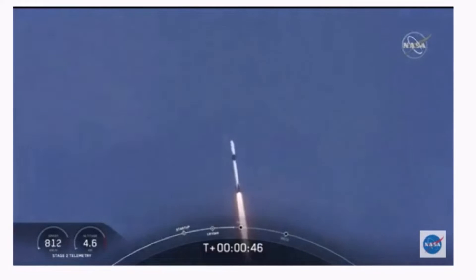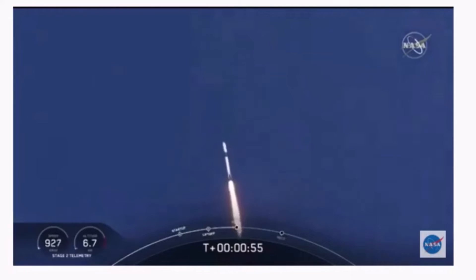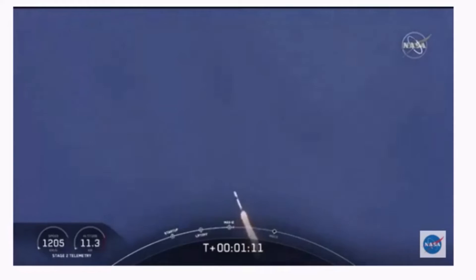M1D throttle down. We're throttling down to get ready for the period of maximum dynamic pressure — we're in the throttle bucket. Reports say all systems are go. Vehicle is supersonic — we've exceeded Mach 1 on the Falcon 9. M1D throttle up — we're throttling back up to full power as we're through Max-Q.